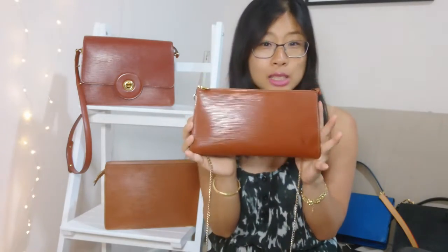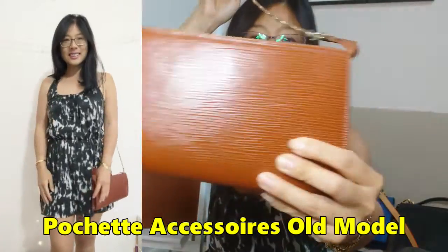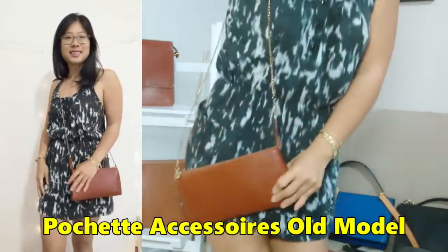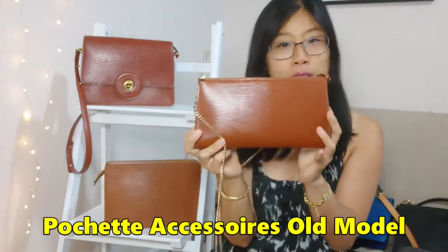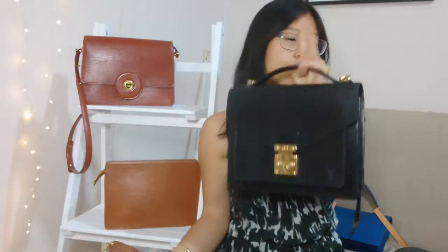The next alternative is the vintage Pochette Accessoire old model. The Kenyan Fawn is a beautiful color and makes for a great crossbody bag too. If you're after a really small bag, this would be a great alternative, whereas the Monceau and similar bags are better alternatives if you want a bigger crossbody bag.